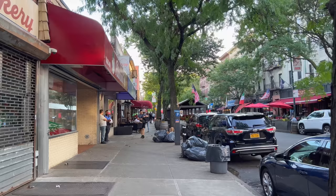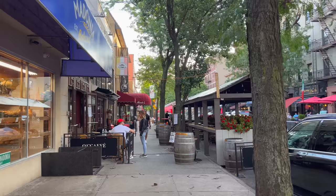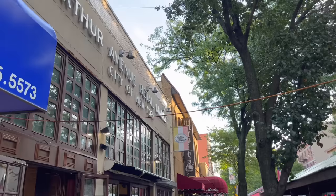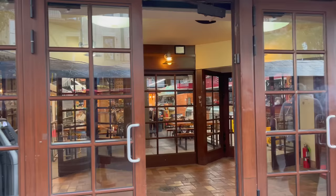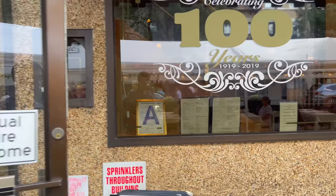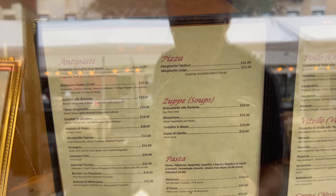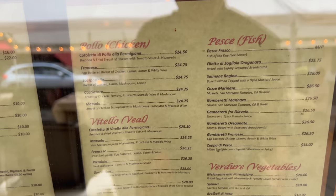All these restaurants coming up have been on Arthur Avenue for a long time — Enzo's, Mario's — I've eaten at many of them. Here's the Arthur Avenue Retail Market, with a pastry stand over there and Italian specialties towards the back. Mario's celebrated 100 years in 2019 — they had a nice picture of Mario there in the doorway.